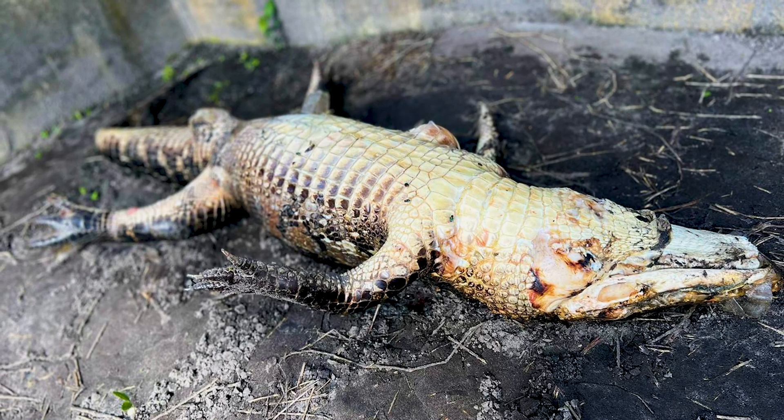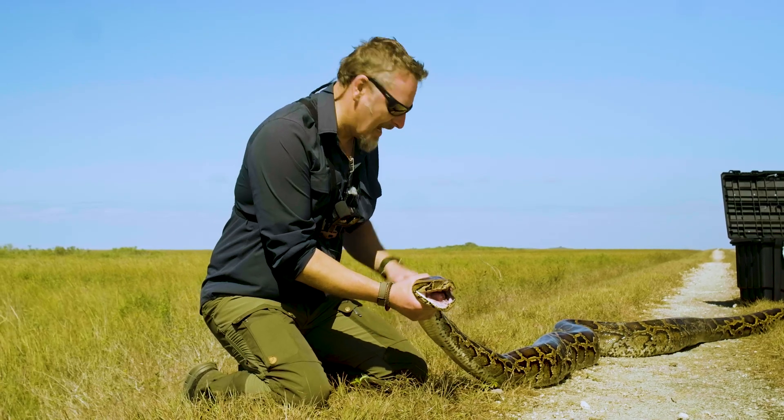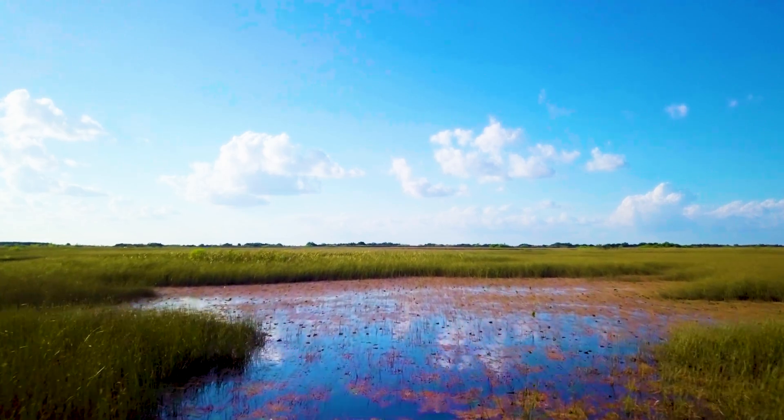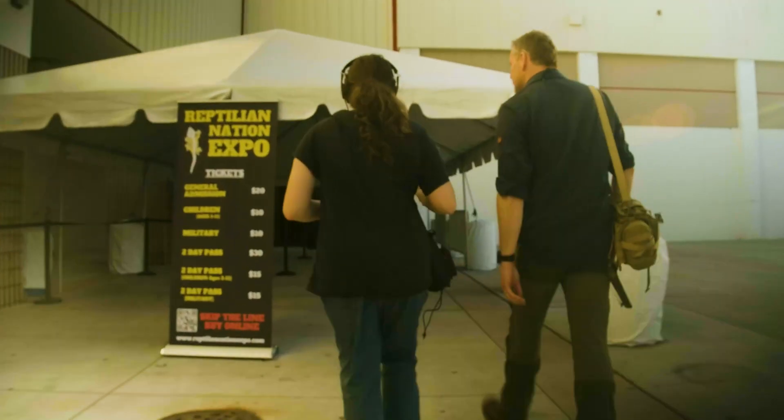The alligator weighed 40 pounds. Just look at this thing — it's 15 feet long and itself weighs over a hundred pounds. So where did these snakes come from and how did they get here?